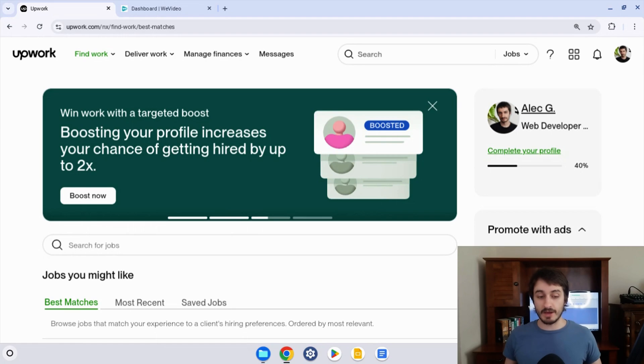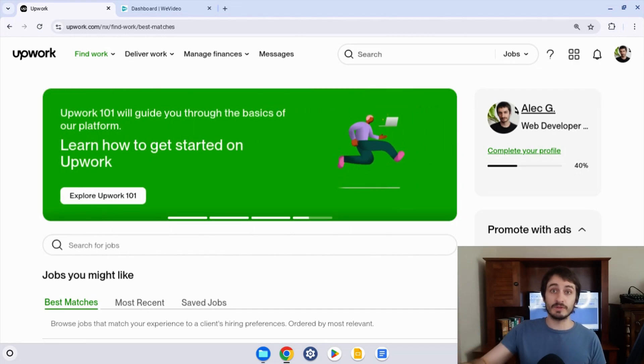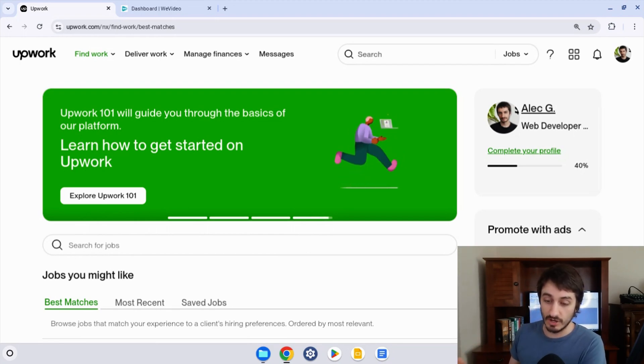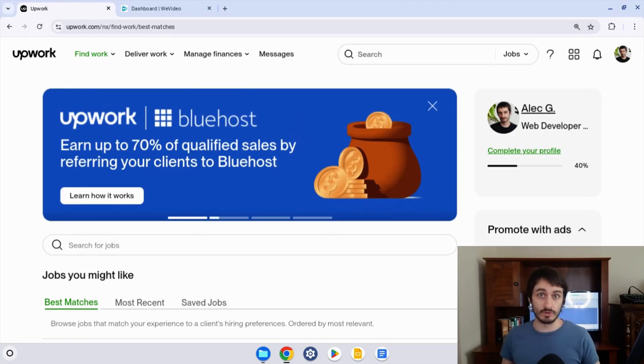So the first thing I'm going to talk about is where you can get the free promo codes on Upwork. Free promo codes for Connects are very rare on Upwork, but there are a few places where they can appear consistently. Upwork has given free Connects at local events — if you have local events or meetups in your city, there's a possibility that the organizer is going to give out free Connects promo codes.